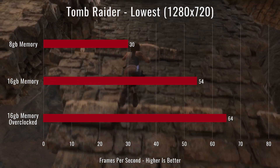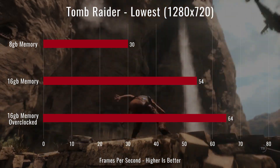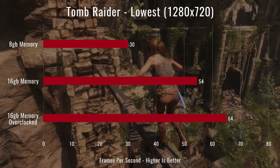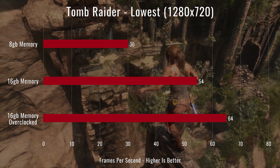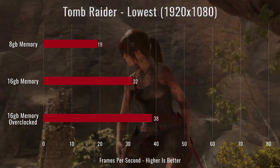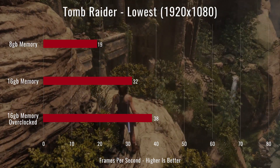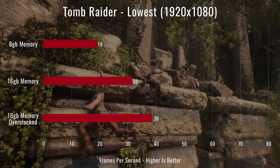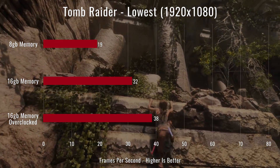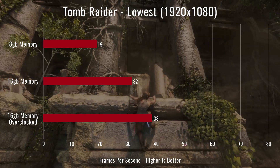Next we moved on to Rise of the Tomb Raider, played on lowest settings at 720p since it's a demanding AAA title. With 8 gigs we averaged 30 FPS — console-level. With 16 gigs we got 54, and with the overclock we were above 60, which is respectable at 720p. At 1080p it was much harder: 19 FPS with 8 gigs, 32 with 16, and 38 with the overclock — so 720p with the overclock at ~64 FPS average is the recommended way to play.